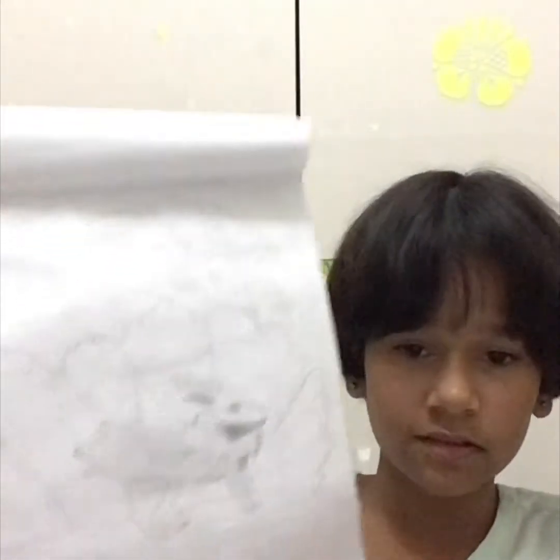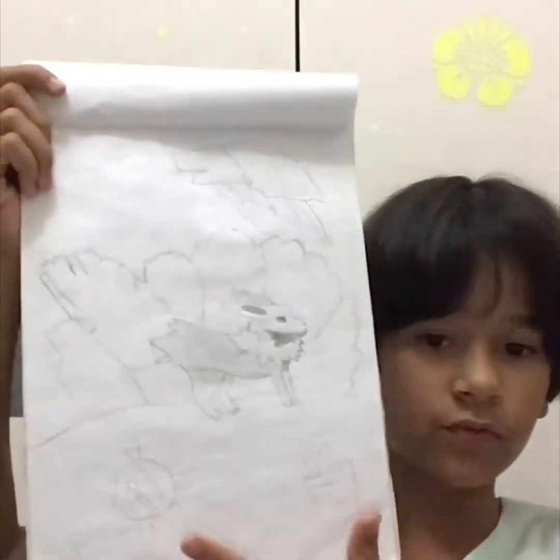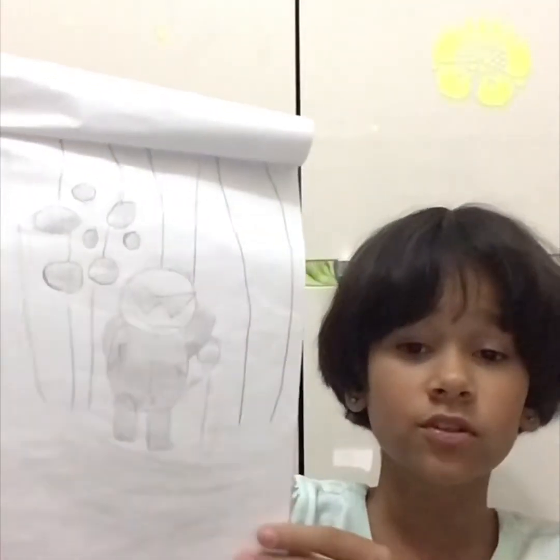I drew this two years ago, back in 2016. The next picture is my first ever shading-type drawing — it's Jolteon. He looks so cute and cool, with like a bowl of food and french fries. Jolteon is also an evolution of Eevee, if you didn't know. And then we have Squirtle — he looks cool, saying hi to you guys.